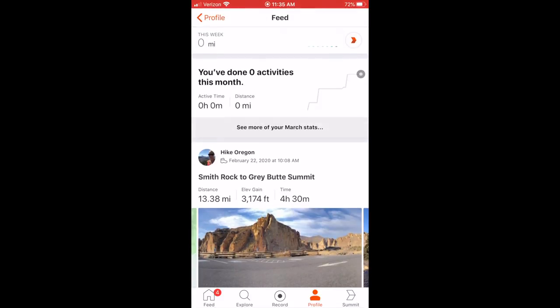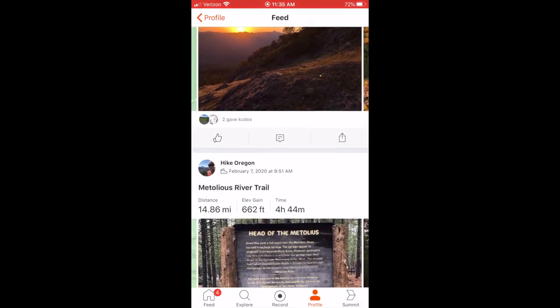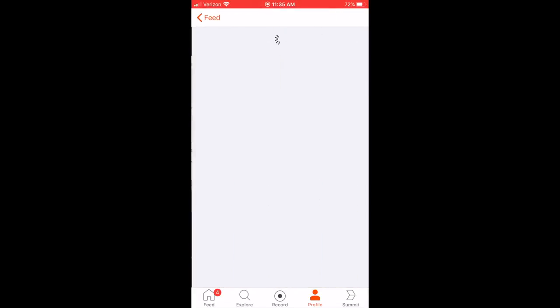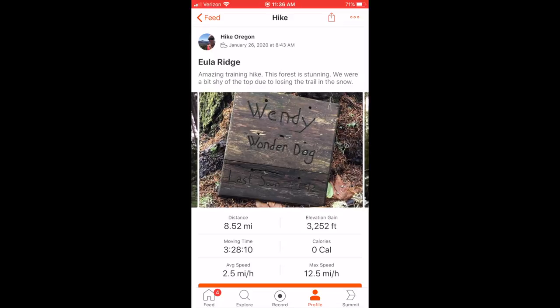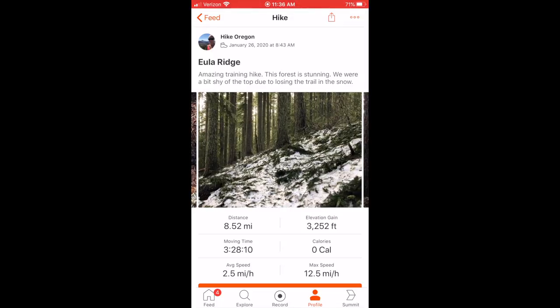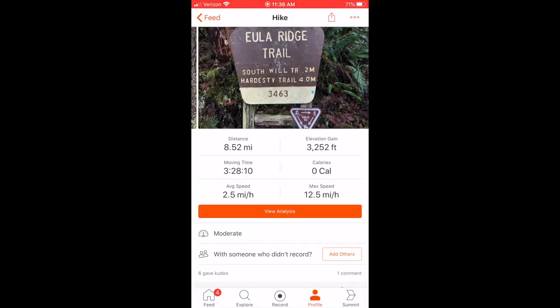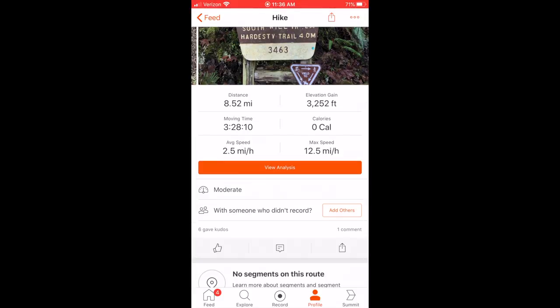Looking at my activities, you can see my recent tracks. For example, on Eula Ridge I wrote notes about the hike including trail conditions — things like 'amazing training hike, this forest is stunning, we were a bit shy of the top due to losing the trail in the snow.' I also post photos from my phone so you can see some of the trail. It's just a fun social app and I enjoy following people and seeing their adventures.